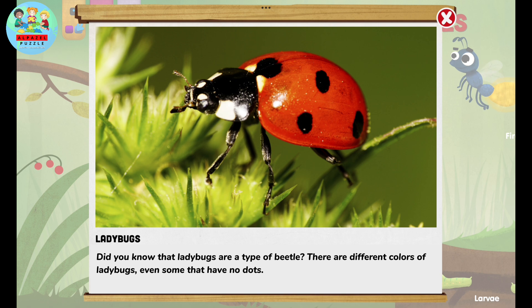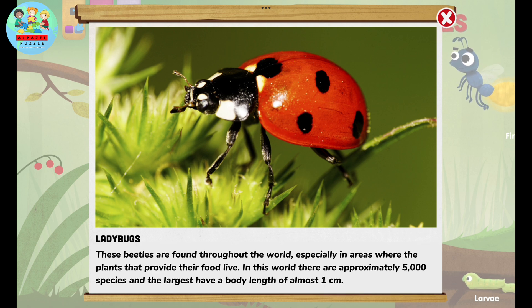Did you know that ladybugs are a type of beetle? There are different colors of ladybugs, even some that have no dots. These beetles are found throughout the world, especially in areas where the plants that provide their food live.